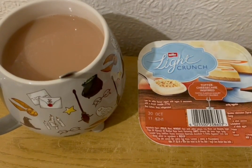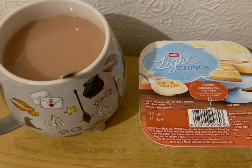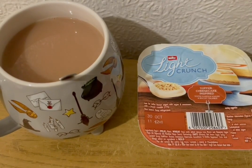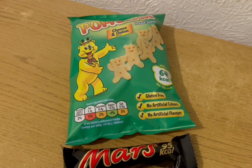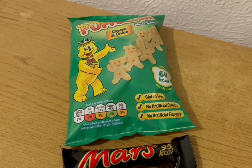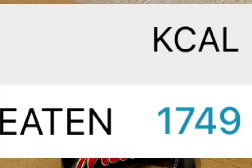This is my pudding tonight for 116 calories. I've got a cup of tea with some Alpro both milk in there which is 19 calories. And I've got a Muller Light Crunch toffee cheesecake inspired one from Farm Foods — that is 97 calories. These are my evening snacks tonight for 159 calories: a Little Mars for 95 calories and a pack of cheese and onion Pom Bears for 64. My calorie goal for the day was 1750 and I've used 1749.